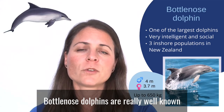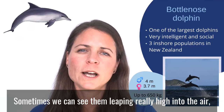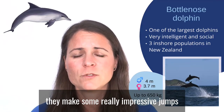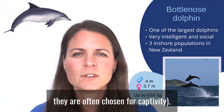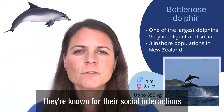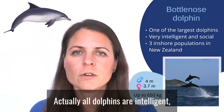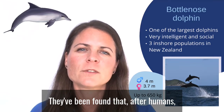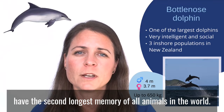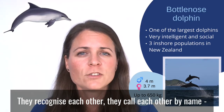Bottlenose dolphins are really well known for their social behaviors. Sometimes we can see them leaping really high into the air — they make some really impressive jumps, which is unfortunately part of why they are often chosen for captivity. They're also known for their social interactions and their intelligence. All dolphins are intelligent, but bottlenose dolphins in particular have been found to have the second longest memory of all animals in the world, after humans.